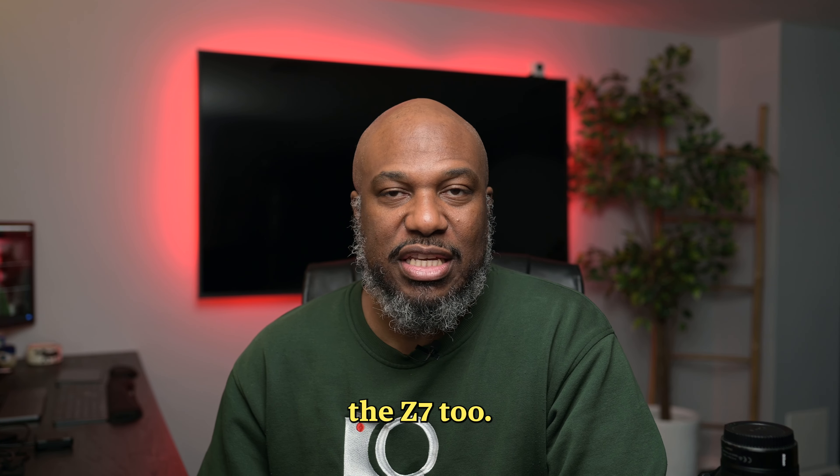When people ask what lens is the best lens, I think it's based on the situation you're in. There are a lot of good lenses out there you can buy.